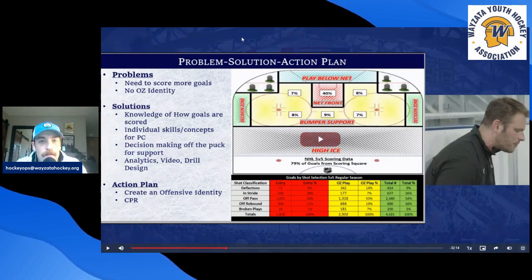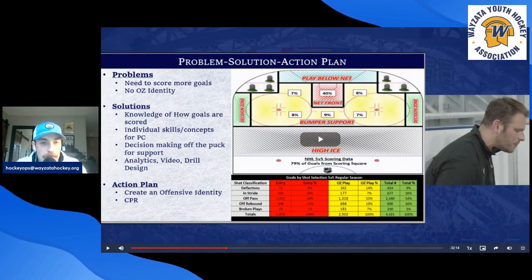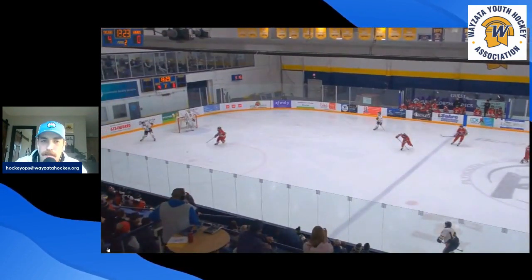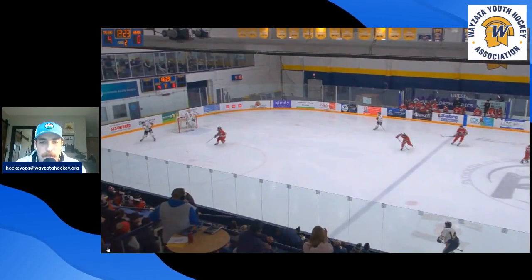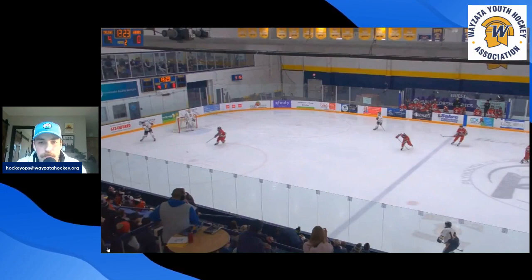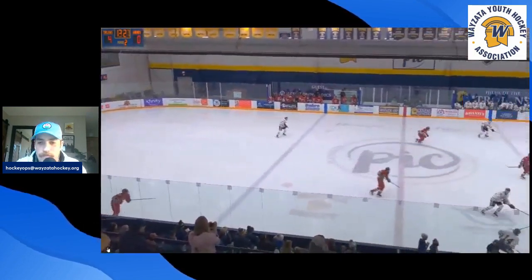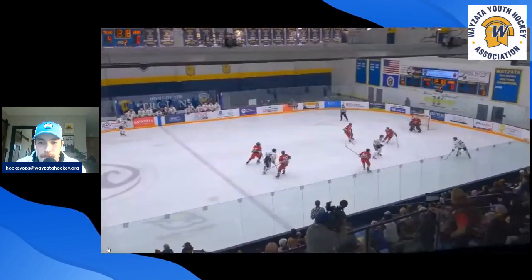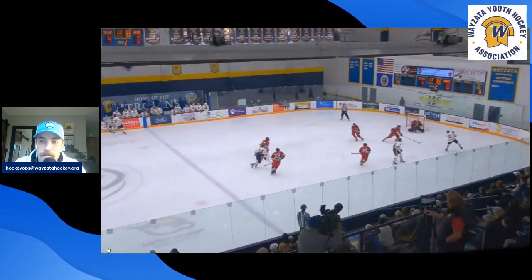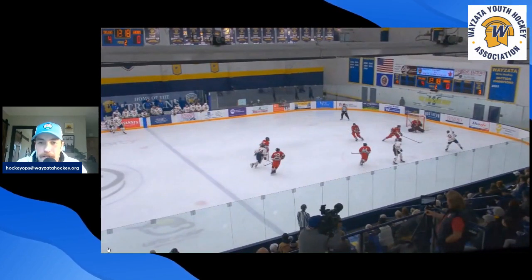Now I wanted to show a couple of clips from yesterday, actually, in our game against Duluth East. This first one's kind of a broken play. It's going to start with an entry and the puck is just going to bounce to our player on the right-hand side. He's a lefty and he's just going to shoot it right away. The puck comes in, it bounces to number 20 and he's able to get that shot off right away — no handles, he's shooting it. The goalie's not even ready and it's in the back of the net.